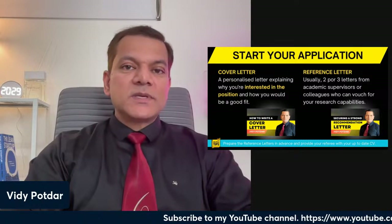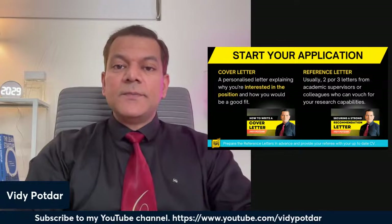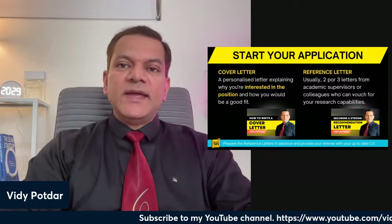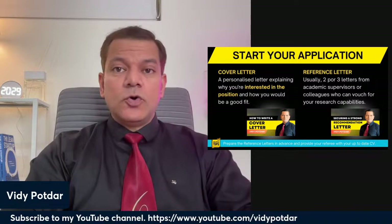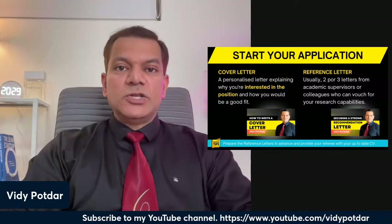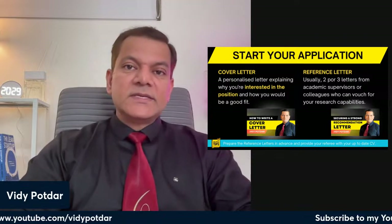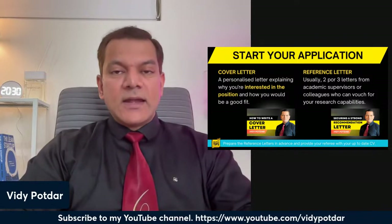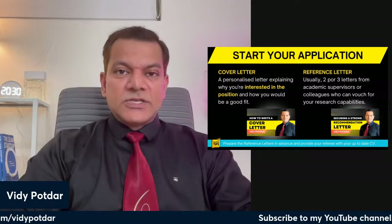You will also need two or three reference letters from previous supervisors or professors you have worked with. In many job applications, one of the key assessment criteria is how referees have ranked you — often on a scale of one to ten — so strong and consistent recommendations count a lot toward your chances of getting the position.